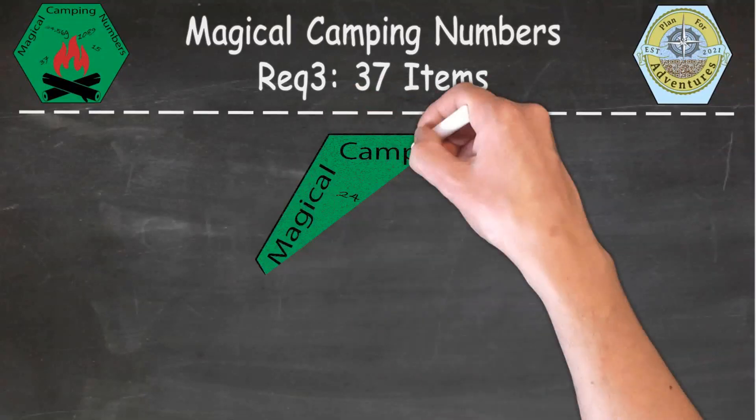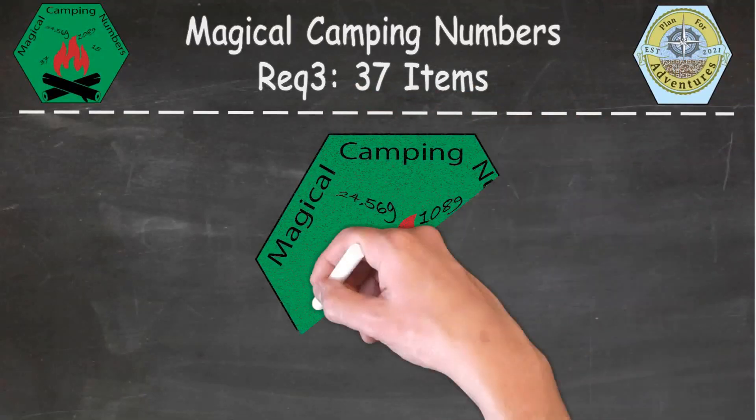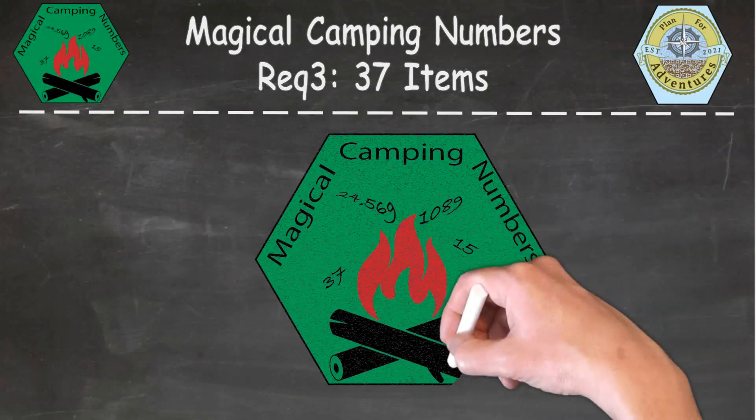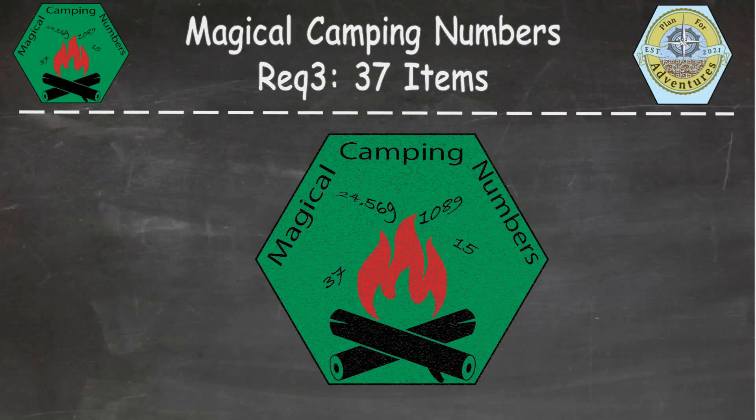Welcome to Magical Camping Numbers Adventure. This adventure is prepared by Plan for Adventures. For this video, we'll be looking at requirement number three, the 37 items activity.